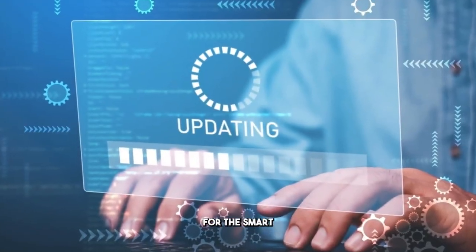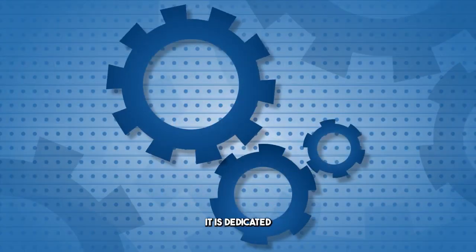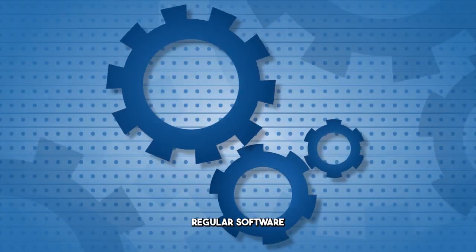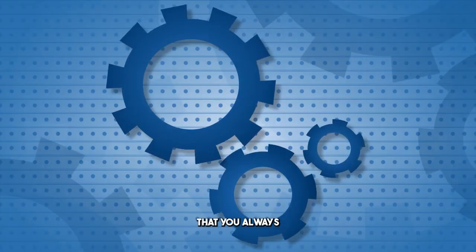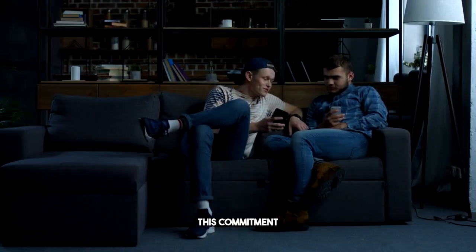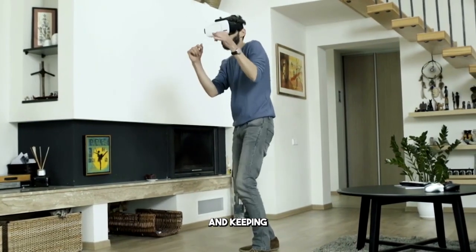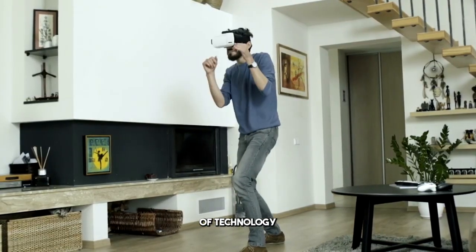Looking ahead, the possibilities for the Smart Home Hub are virtually limitless. The company behind it is dedicated to providing regular software updates, ensuring that you always have access to the latest features and improvements. This commitment means that your gadget will continue to evolve over time, adapting to your needs and keeping your home on the cutting edge of technology.